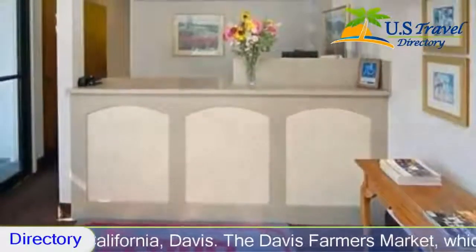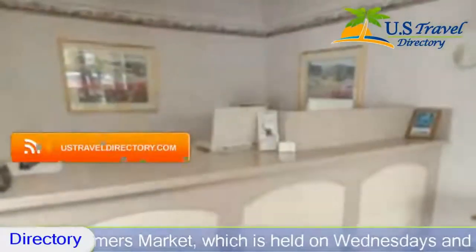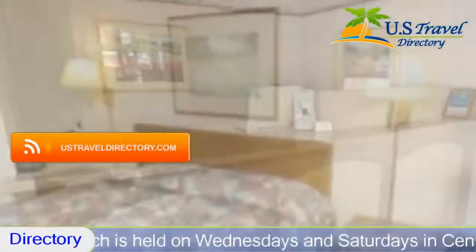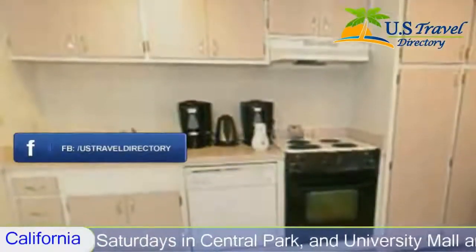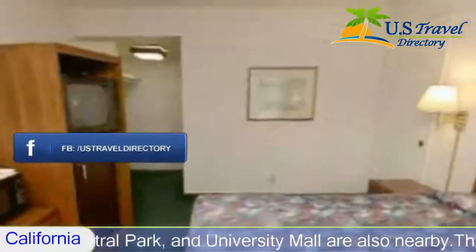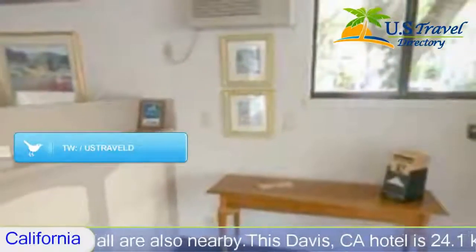The Davis Farmers Market, held on Wednesdays and Saturdays in Central Park, and University Mall are also nearby. This Davis hotel is 24.1 kilometers from Sacramento and Sacramento International Airport. Lake Tahoe is 160.9 kilometers away and San Francisco is 112.7 kilometers away. A wide variety of restaurants, shopping areas, art galleries, and movie theaters are within walking distance from the hotel.